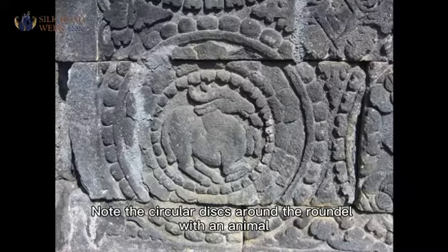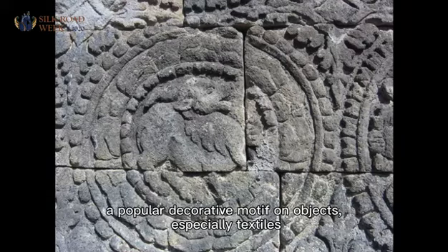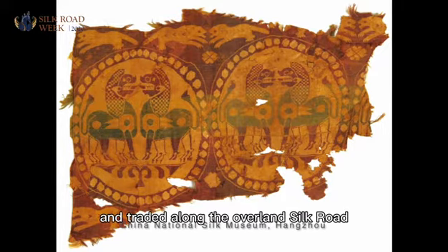Note the circular disc around the roundels with an animal. These are reminiscent of the pearl roundel, a popular decorative motif on objects, especially textiles, and they were woven in large quantity in China and Central Asia and traded along the overland Silk Road.